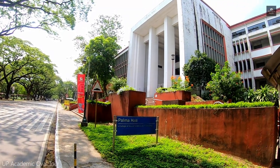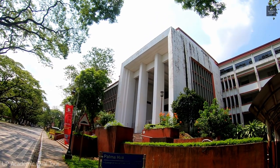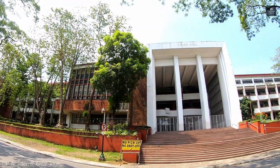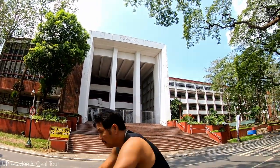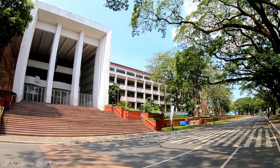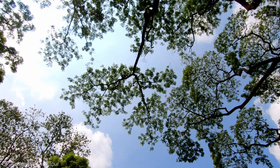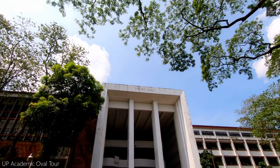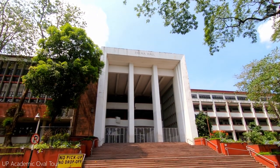The Palma Hall, or the AS, commonly known in the UP community as derived from the College of Arts and Science, is one of the first buildings in the Diliman campus. It currently houses the College of Social Sciences and Philosophy. It is considered to be the heart of the campus and where special student events and activities are held, including the infamous Oblation Run.